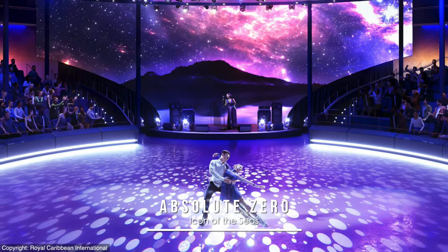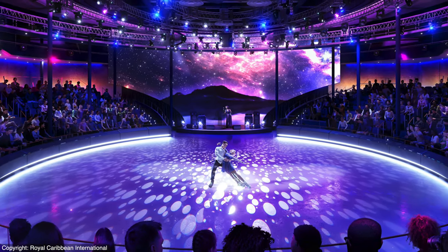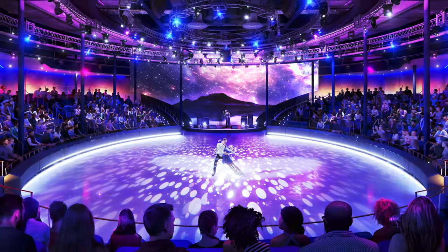Called Absolute Zero on Icon will be the ship's ice arena, in the round now much like the elevators, which is said will let the skaters gain greater speeds around the perimeter for even grander performances. In greater detail, Casino Royale is looking quite classy in these computer images, including its array of gaming and sparkling central bar.